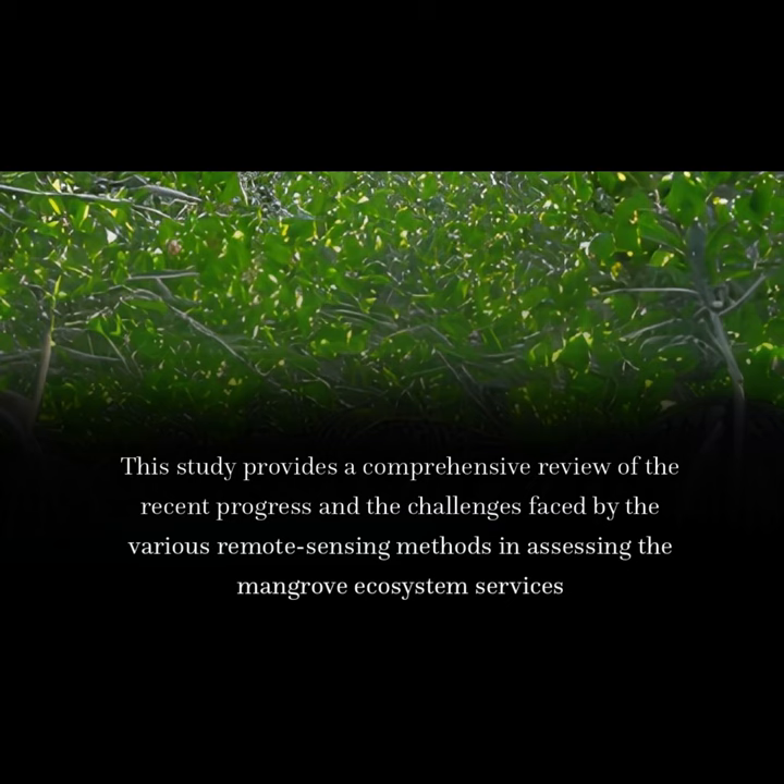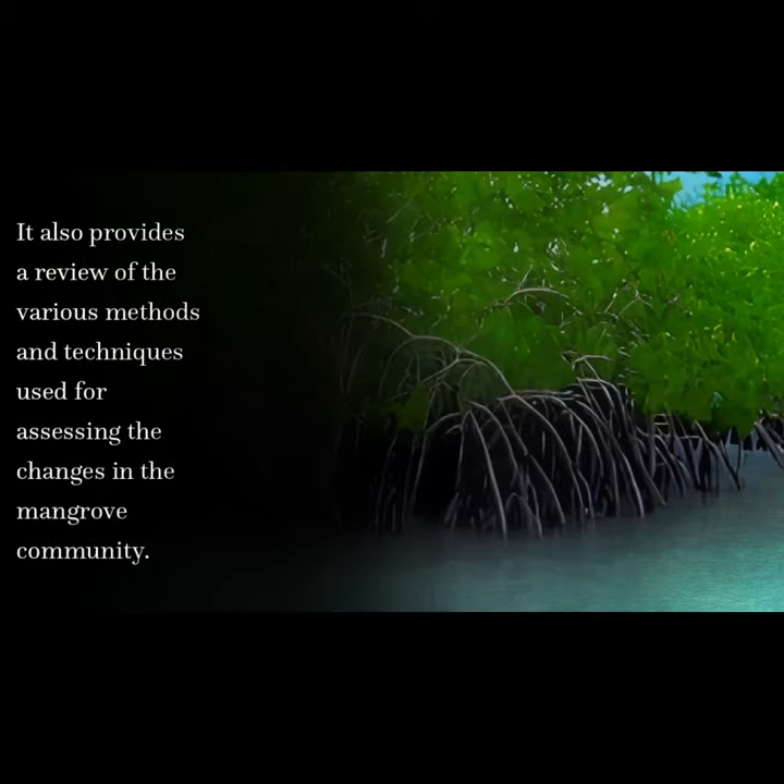This study provides a comprehensive review of the recent progress and the challenges faced by the various remote sensing methods in assessing the mangrove ecosystem services. It also provides a review of the various methods and techniques used for assessing the changes in the mangrove community.